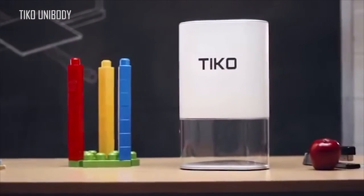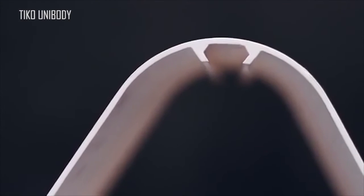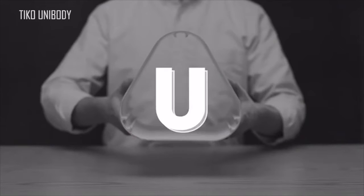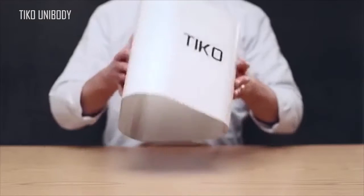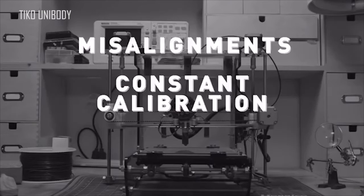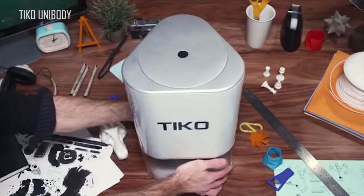Most 3D printer frames are built using separate rails. Unibody means the rails are built into the chassis, creating one solid piece — Unibody. And with this simple shift in design, all the problems that came from separate rail systems disappeared. More reliable and accurate, Tyco sets a new standard for 3D printers.